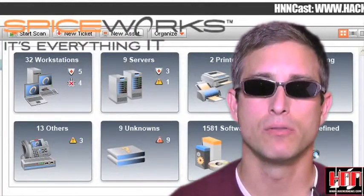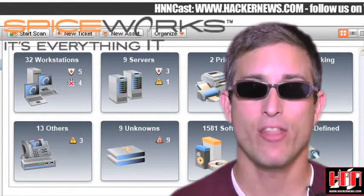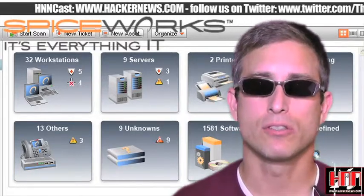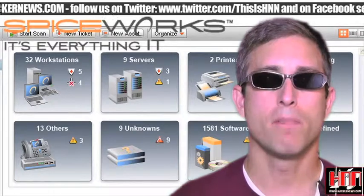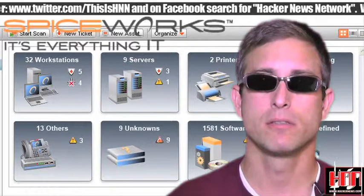The Spiceworks 5.0 beta build is now available for download. Spiceworks is a free network management utility that costs nothing, never has, and never will. Much like Sysinternals, it's freeware funded largely by Microsoft. Use Spiceworks to inventory, map, and monitor your network, push out configuration changes, and basically run your help desk.